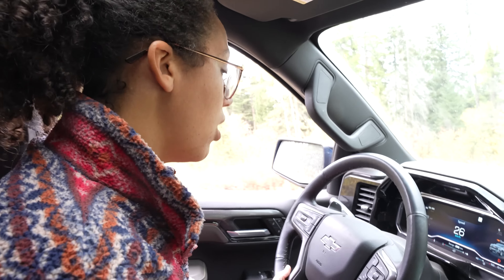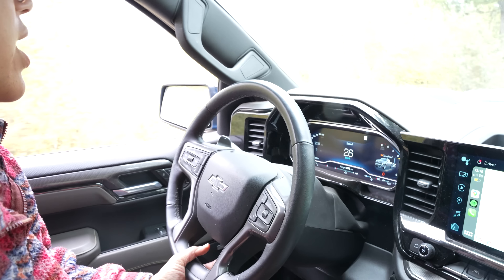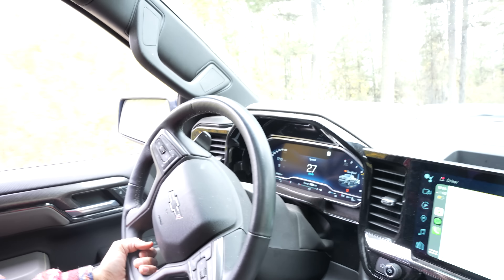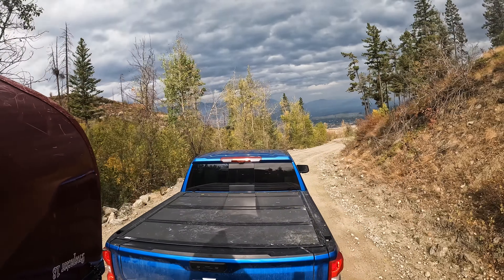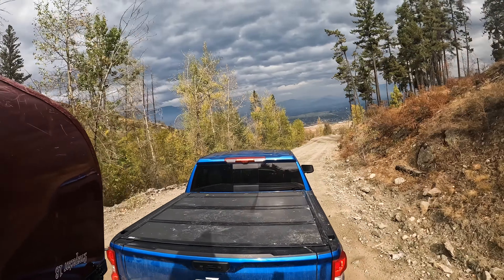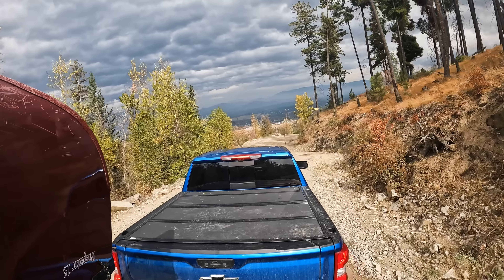I just put it into tow-haul mode because we're going down some steep hills — instead of me manually switching gears, it's doing it for me. I don't want to ride the brakes the whole way down. Another neat feature the ZR2 has is terrain mode, which uses the ABS brakes and the accelerator to help you crawl up sections of steep rock. The vehicle's computer senses which wheel to give power to. Pretty freaking cool.